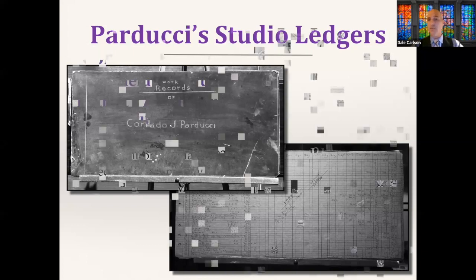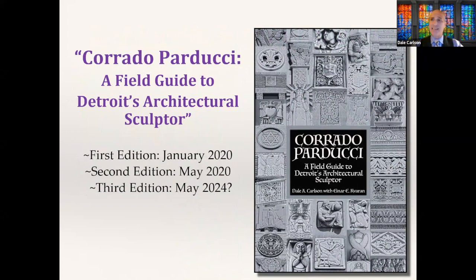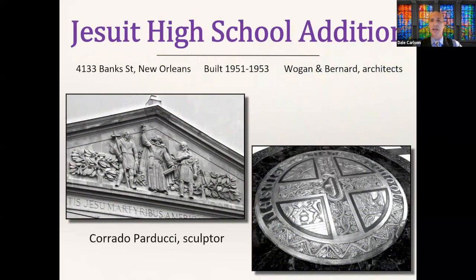Interestingly, Corrado Parducci also has a New Orleans angle — his brother lived here from about 1923 to 1929, and his brother's connections helped Parducci secure a few commissions here. One specific commission was an addition to Jesuit High School in the early 1950s, with Wogan and Bernard as architects. If you've driven down the Palmyra Street side, you may have noticed sculpted Jesuit missionaries in the pediment. I made friends with Matt Groud Jr., former director of alumni affairs, who lives on Carlson Street.